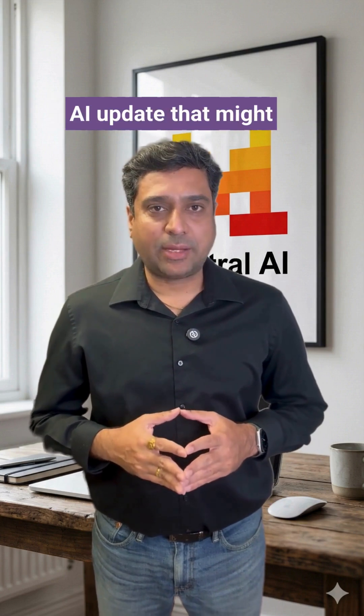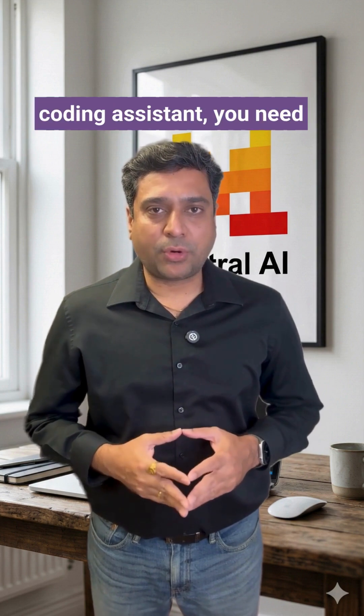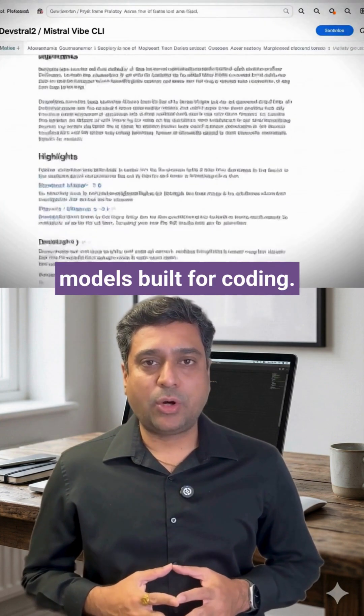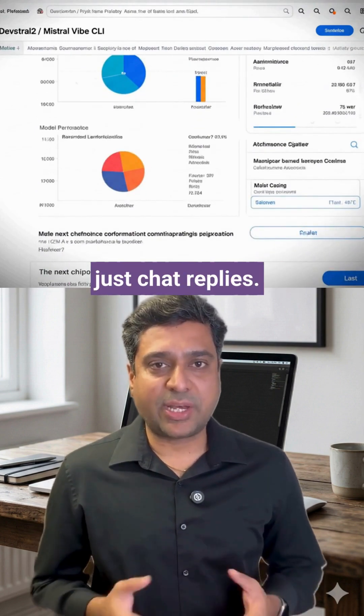Mistral just dropped an AI update that might actually kill paid coding tools. If you are still paying monthly for a coding assistant, you need to see this. Mistral just launched a new family of AI models built for coding — they are open-weight and built to power real code agents, not just chat replies.